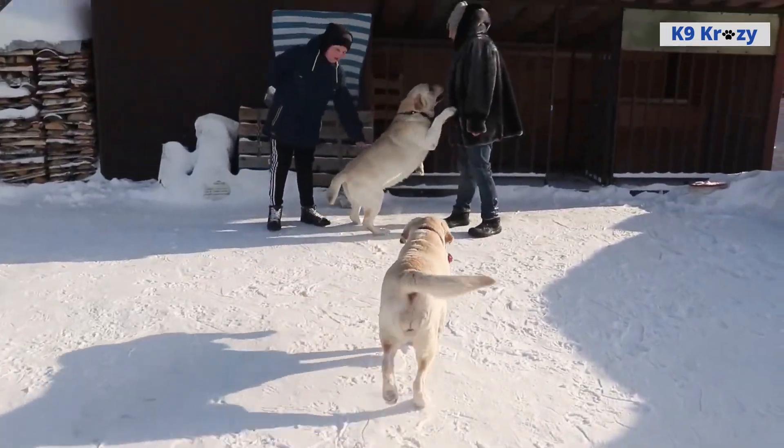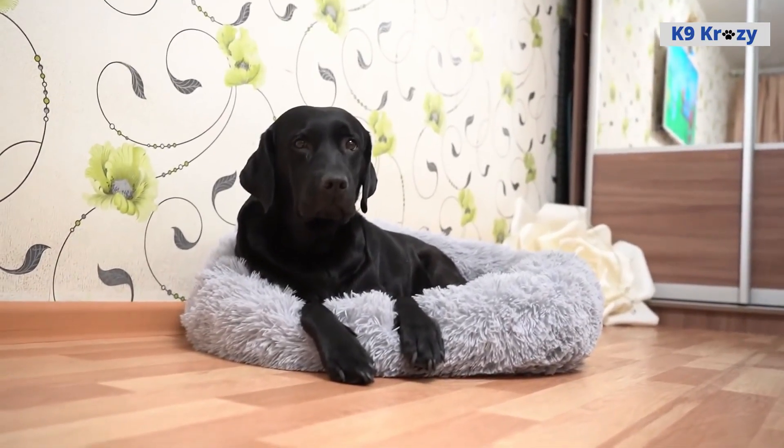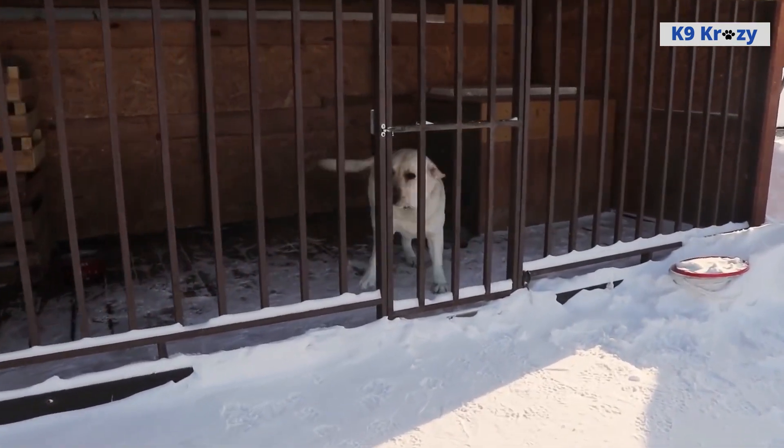Labrador Retrievers are also highly adaptable and can thrive in a variety of living situations, from apartment living to large homes with plenty of outdoor space. They are typically good with children and other pets, making them a versatile and family-friendly breed.